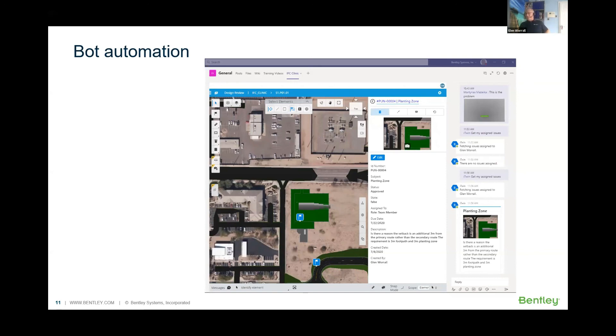That's really my presentation, thank you very much. That was great, Glenn — it's wonderful to see how Bentley is leading the way with digital twin technology and helping people to digitize these systems and collaborate.